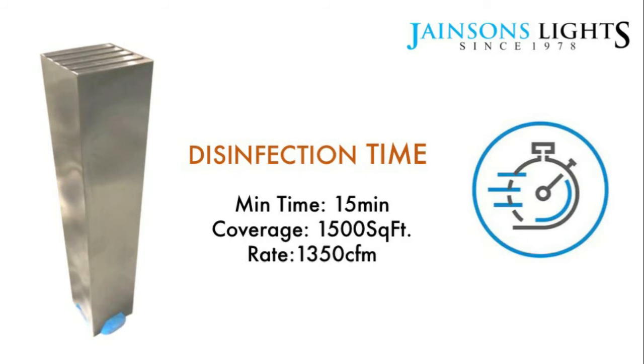We have many models of this air disinfection machine. The largest has a CFM of 1350 with two fans that can cover 1500 square feet within 15 minutes. For customized requirements or bulk orders, we can also make to order.